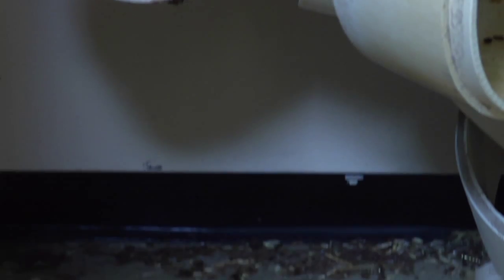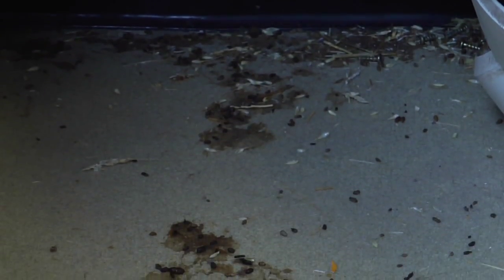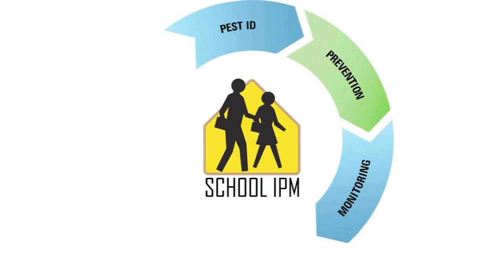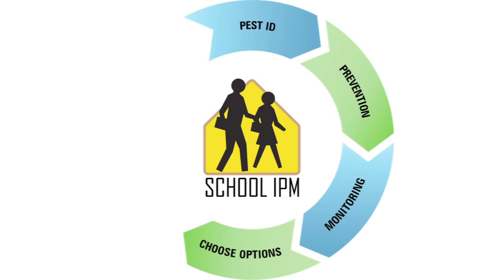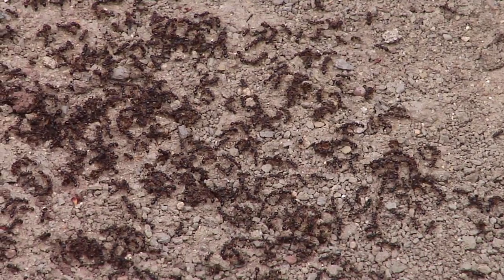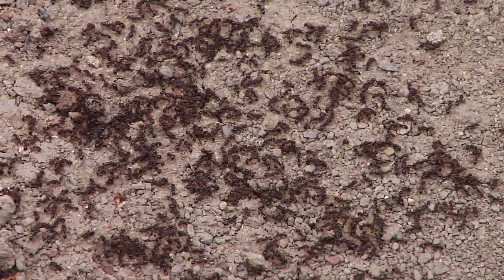The steps to IPM that work for schools and other facilities include pest identification, pest prevention, monitoring, choosing your options, action, and evaluation. Depending on the specific pest you're dealing with, some steps will be more important than others.